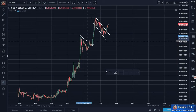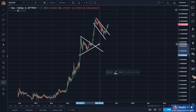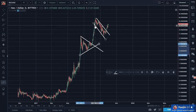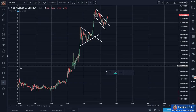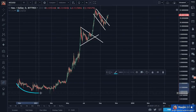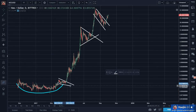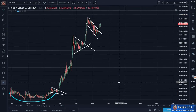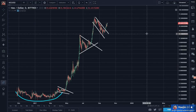Just like here — except here was a triangle. Breakout. Just like here. Can you say cup and handle? So how many more repeats does it need to convince you that Neo is very bullish?